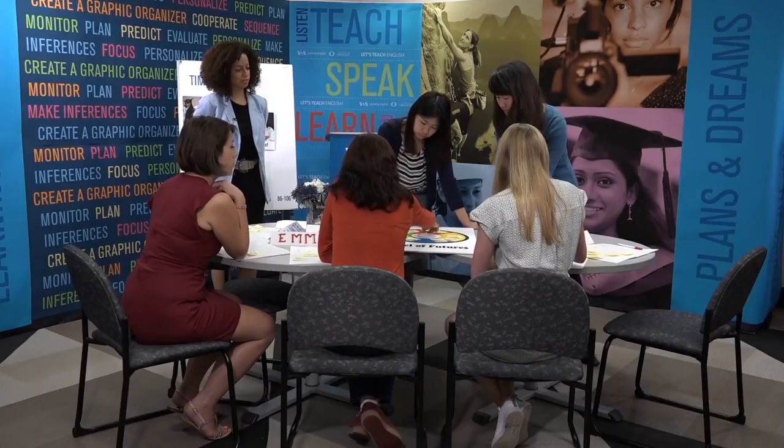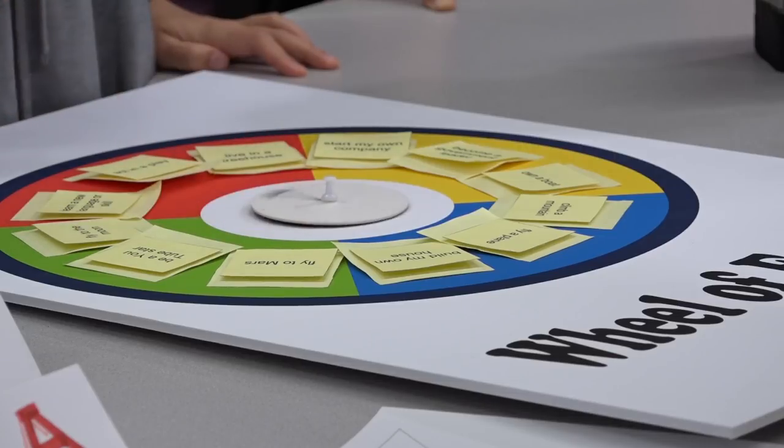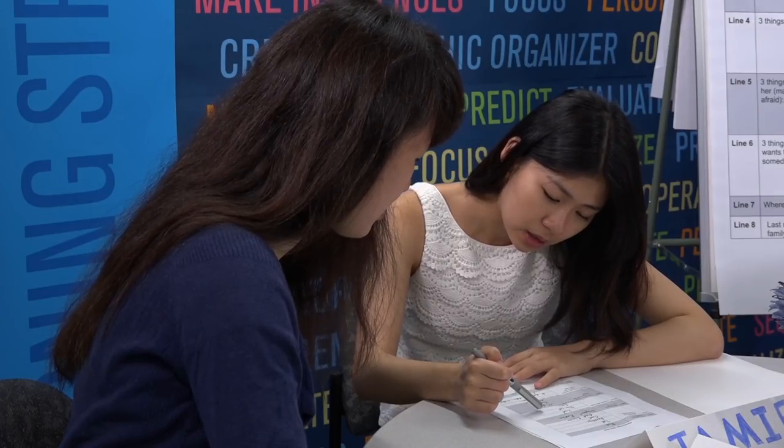Watch classroom examples of best practices in learner-centered teaching. Everyone in the group helps and have fun. You love food, your cat lions.